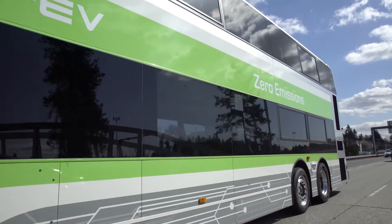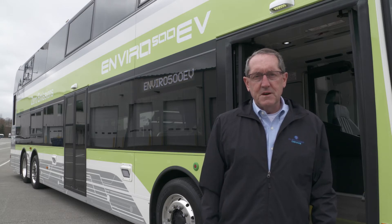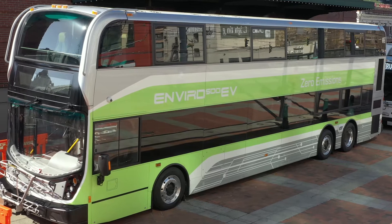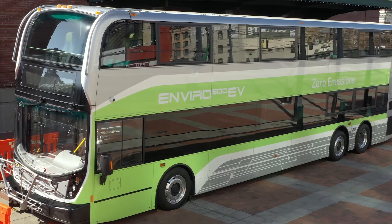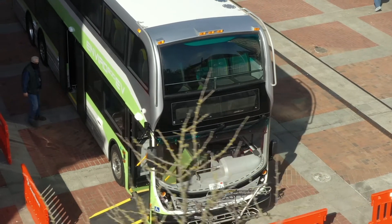I'm here to give you a walk-around and acquaint you with the bus, its features, its benefits, and its unique advantages that it brings to the transit marketplace. This amazing and stylish all-electric version of the class-leading Enviro 500 double-deck bus features all of the usual benefits that come with the double-deck bus.